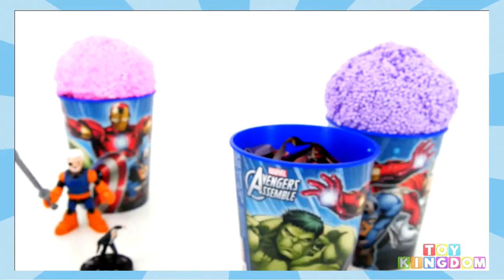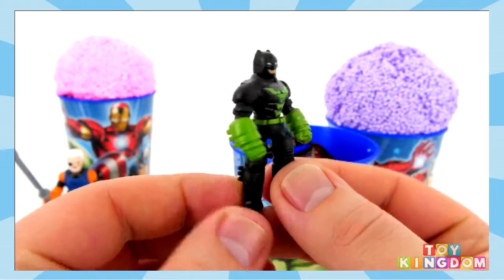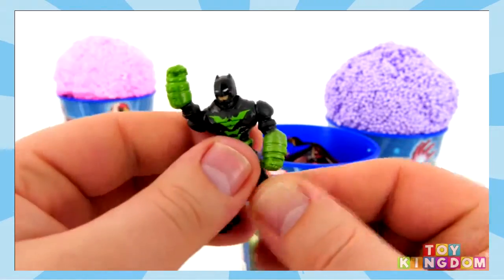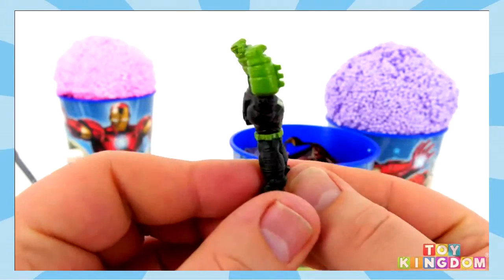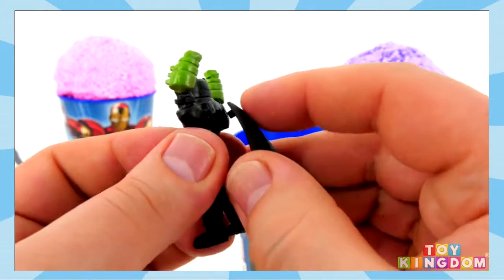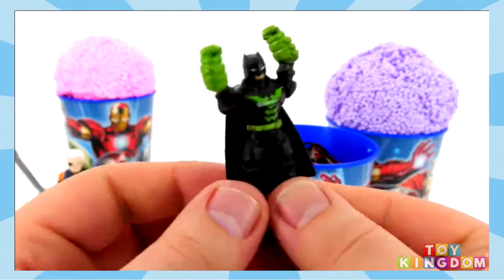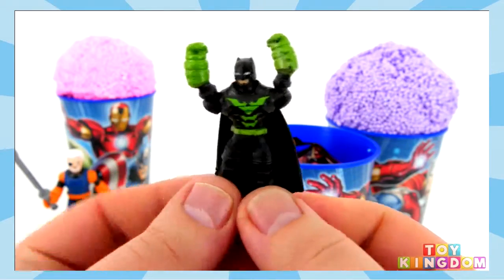I'll build this for you guys. This one isn't a new one for us but he looks so awesome. Check out that black against the green — those are my two favourite colours. I think this has to be one of my favourite figures from this collection so far. And he comes with his cape as well, I'll just put this on. Check that out, he looks so strong too.